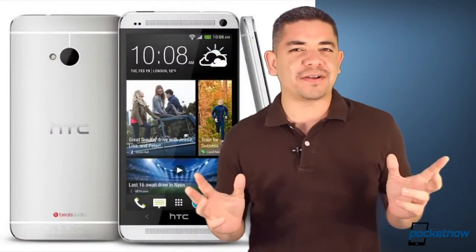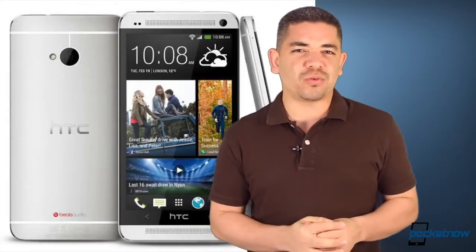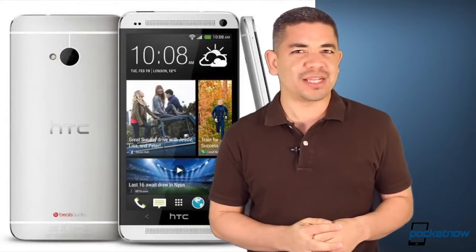Makes you wonder why they haven't figured that out for other Android devices, and makes you wonder why it can't happen with the HTC One X, for example.